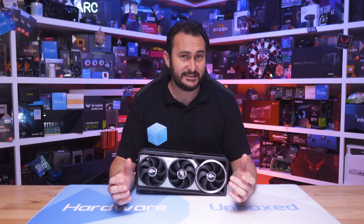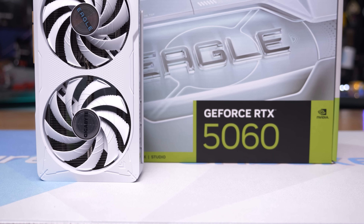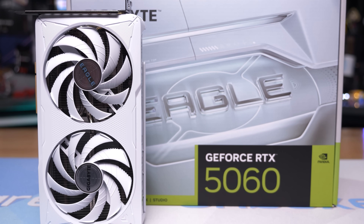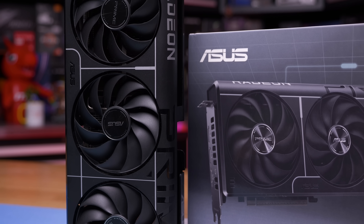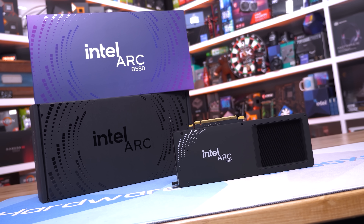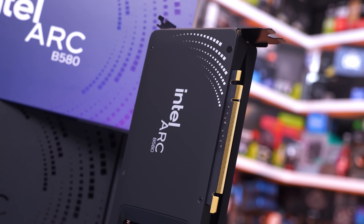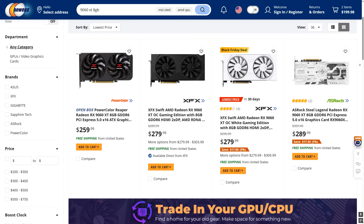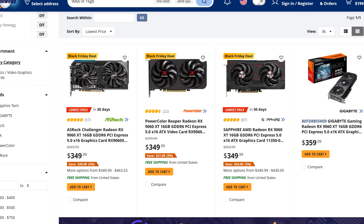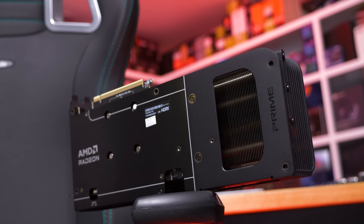That wraps up our final best GPU video of 2025. This generation has been disappointing in some ways but has had bright spots. The budget end improved more than previous generations despite the 8GB VRAM curse from both AMD and Nvidia. The Arc B580 finally hitting $250 and being readily available is good news. The RX 9060 XT 8GB selling below MSRP is welcome, and the real standout for budget gamers is the RX 9060 XT 16GB for $350 — a solid deal even when adjusting for inflation.